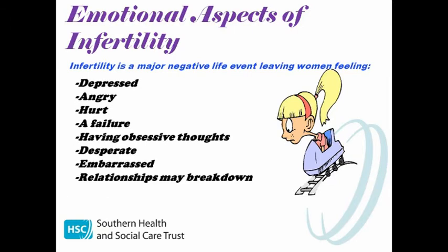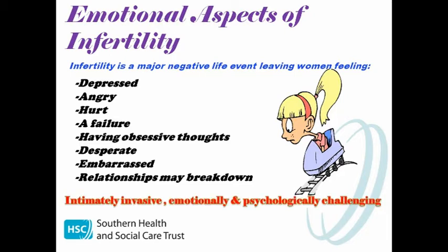Many are left feeling very depressed and angry. They feel hurt and alone. Some feel they are a failure, with some even having obsessive thoughts. Many become desperate but too embarrassed to talk to anybody about it, and on occasion infertility has led to the breakdown of relationships. With all these factors considered, I'm sure you can imagine why an HSG examination is often described as an intimately invasive, emotionally and psychologically challenging examination to undertake, while still being the front line test for infertility in women.